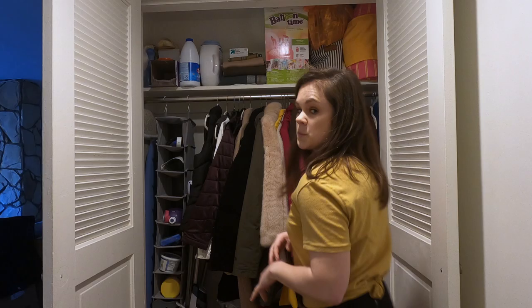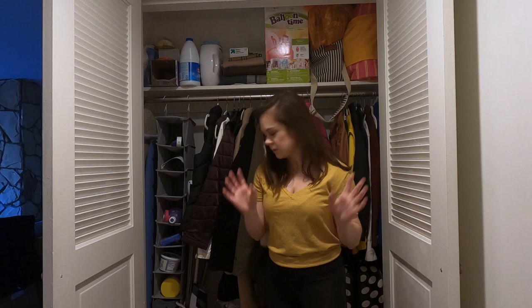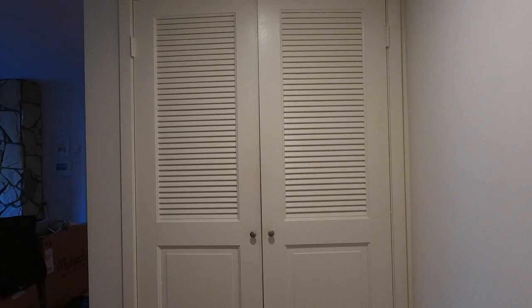Let's start. Step one: I'm going to take all of these bags out and then take everything out of the closet to see what we don't really need in here. Okay, the closet is empty. Now let's clean it.